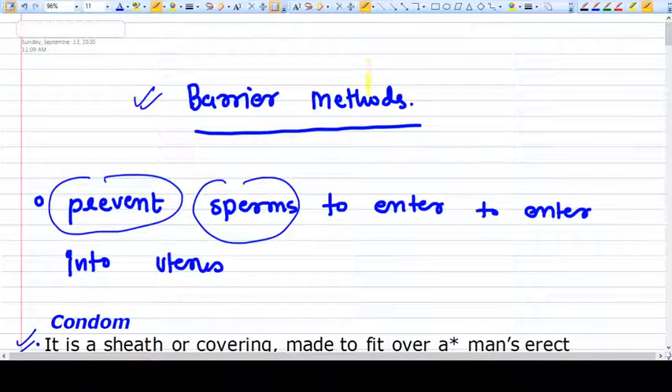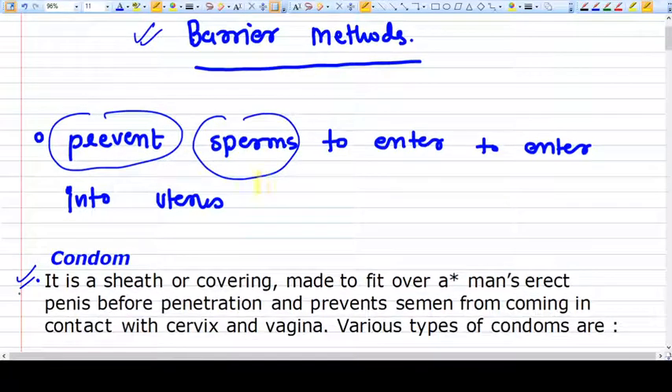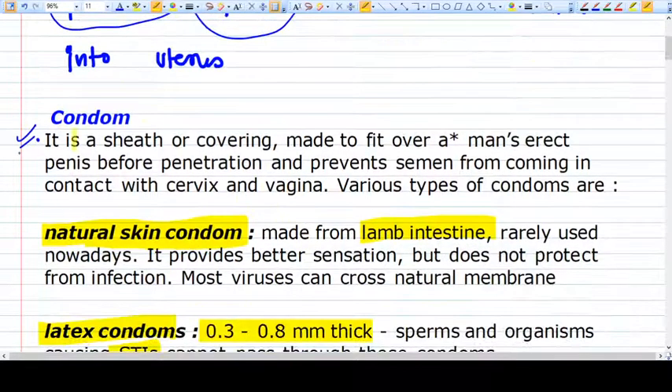Hello friends. In this video we are going to talk about barrier methods. The principle is to prevent sperm from entering the cervical canal, and thereby preventing it from going ahead into the uterus and tubes.